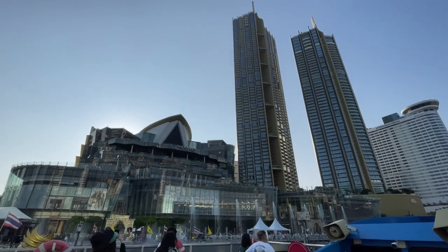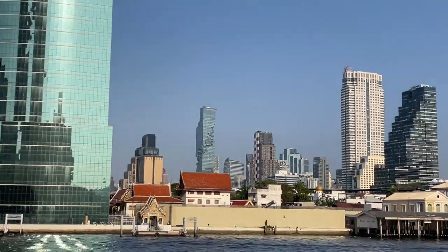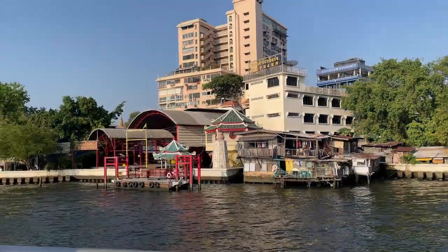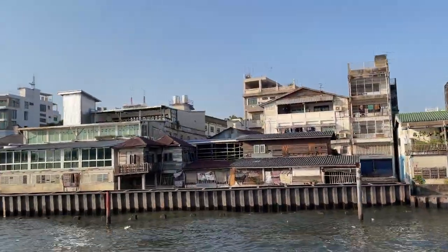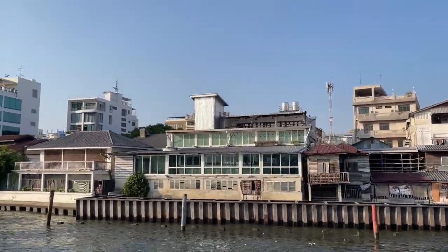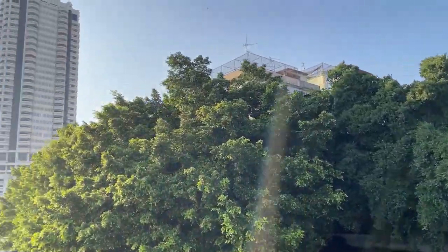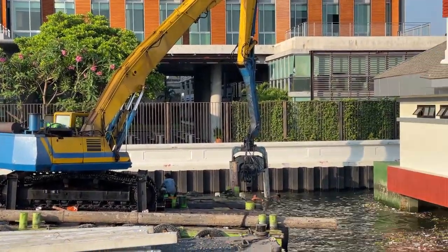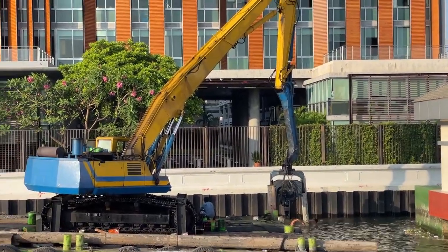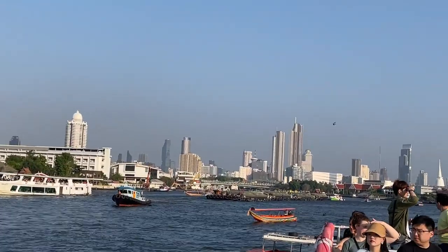There's Icon Siam Mall — this place is huge. You can see the King Power Mahanakhon in the distance. We got some construction going on with guys just swimming in the raw water, placing posts. There's a barge that we saw in the time-lapse; we just overtook it in the tourist boat.